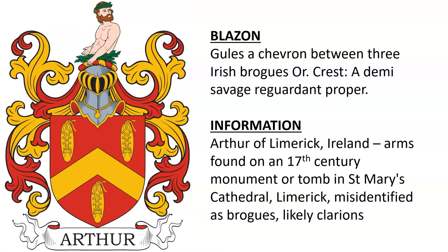Another for the Arthur family of Limerick, Ireland: gules, a chevron between three Irish brogies or. The brogie is like a boot or a shoe. It looks like this was found on a 17th century monument in St. Mary's Cathedral in Limerick, and it was misidentified as brogies — they are likely just clarions like the other members of the family.